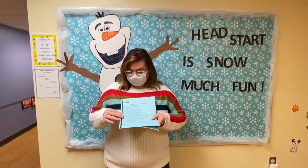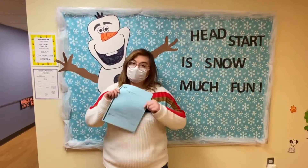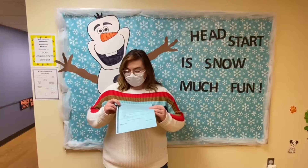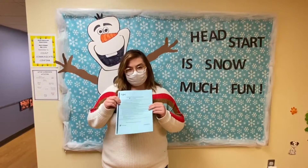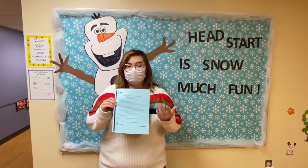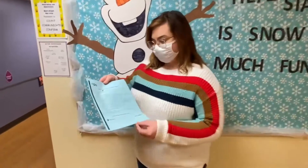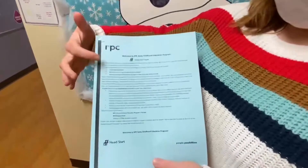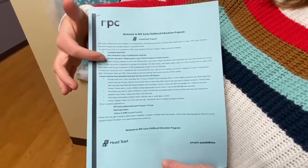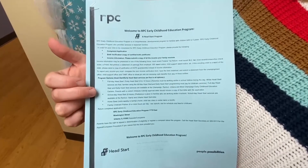On this front page, the cover page, it shows everything you'll need whenever you apply. We're going to need a completed application, the birth certificate of any children that you're applying for, and income verification for you, your partner, or any adult that lives in the household with you. Right here is everything you need to know, written down for you.